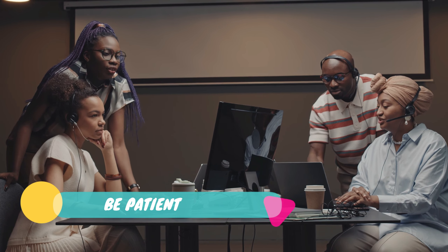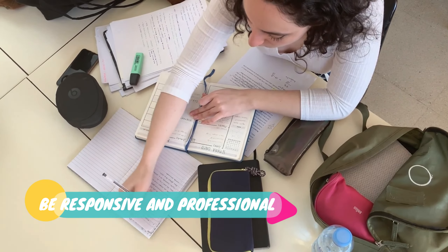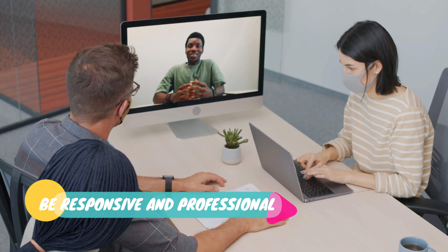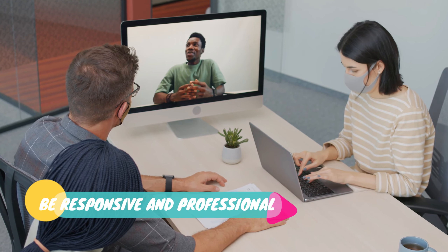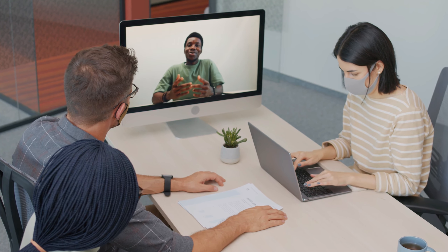Number six: be patient, and this is where most people make a mistake. Finding online jobs is not easy, and finding data entry jobs will take time. You may not get hired right away, so you must be patient and persistent in your job search, continuing to apply for jobs and network with other professionals in the field.